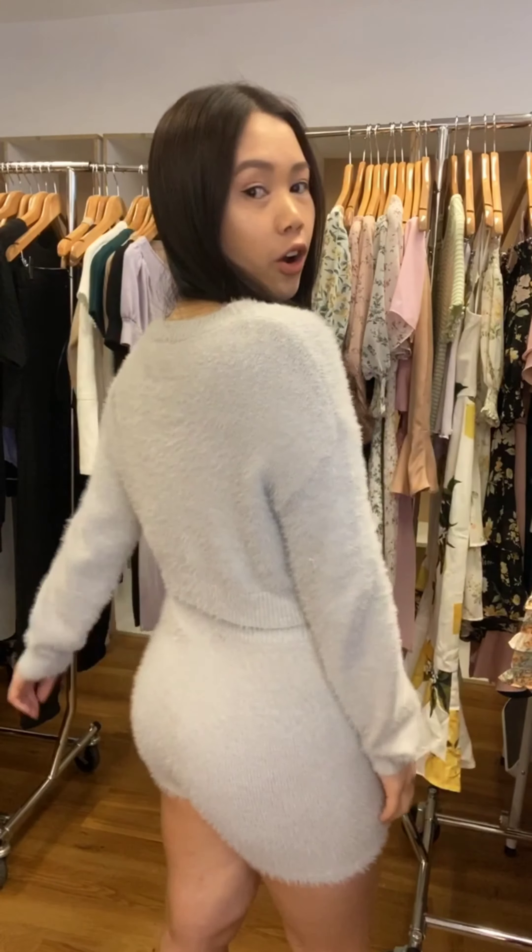Next we have a lounge set — it's the SKN 416. It comes with a long sleeve crop in a very fluffy textured knit, so it's a very fun piece, and it comes with matching shorts — a great one to wear at home. This one is the gray color that I'm wearing and it also comes in pale blush.